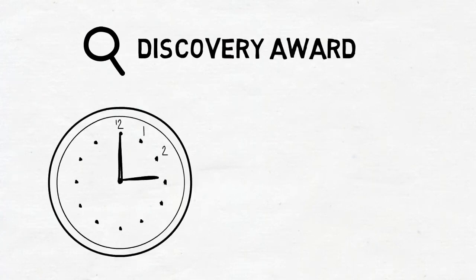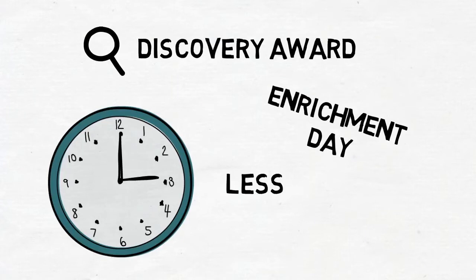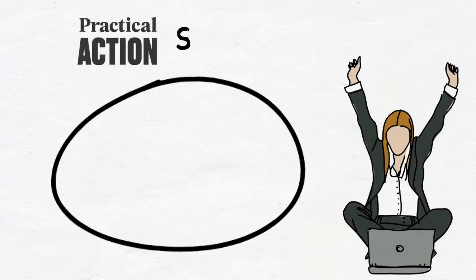Older primary pupils and lower secondary can opt for a Discovery Award. For this award, pupils need to do about 5 hours of work, so many schools use them as a focus for their enrichment day. Alternatively, they can be carried out during lesson time or over a number of after-school STEM or science clubs. There are a number of accredited activities for the Discovery Award, free to download from the Crest website, including Practical Action's very own STEM challenges.